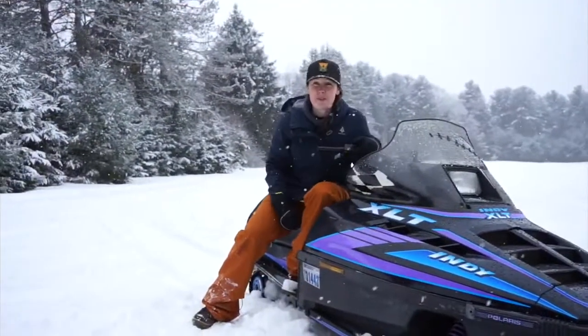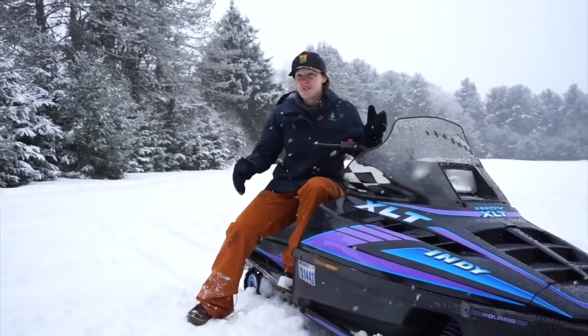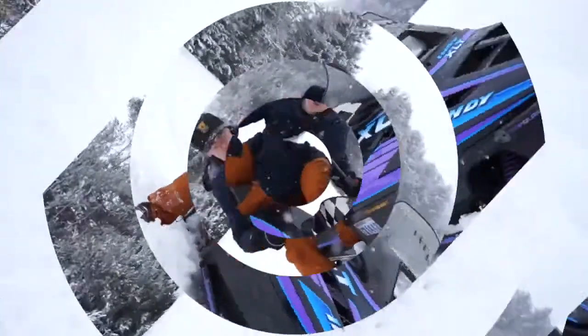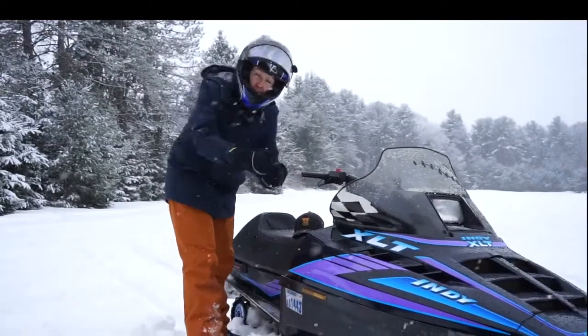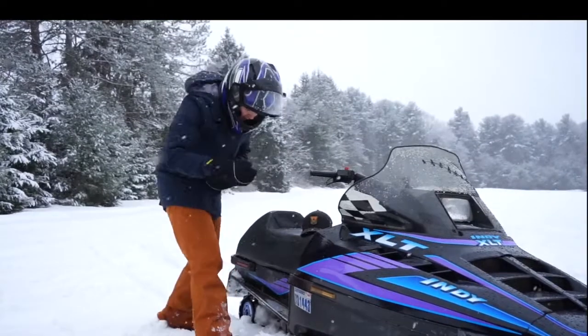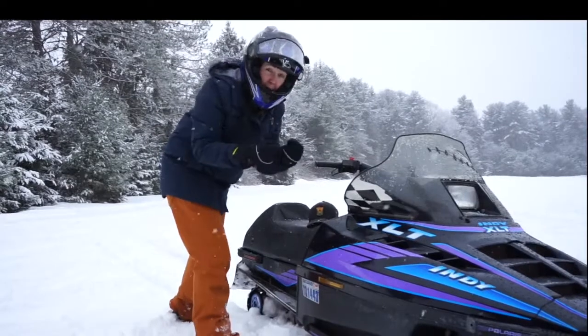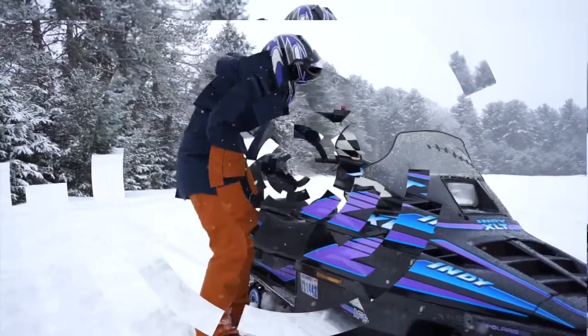Snowmobiles are really cool machines because they use a few different kinds of forces to do their job. Let me show you. They use the force of pulling to get them started. And once they're started, they use the force of both push and pull to create motion, to grab the snow and send us on our way.